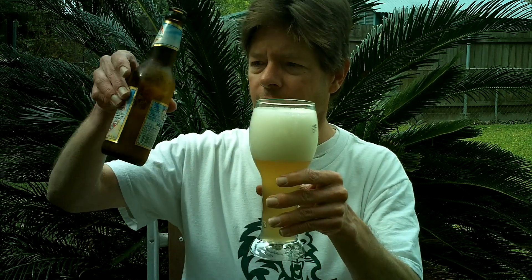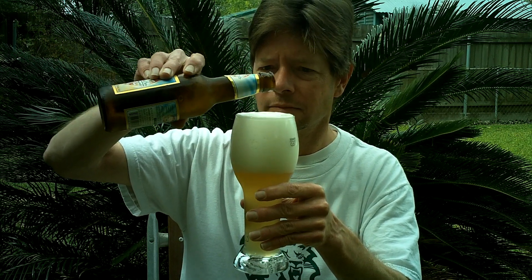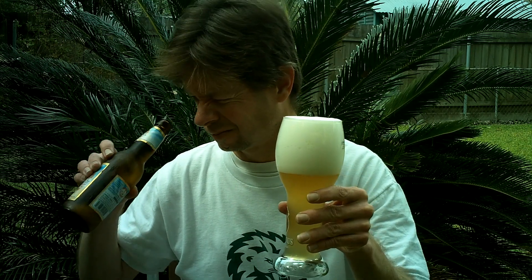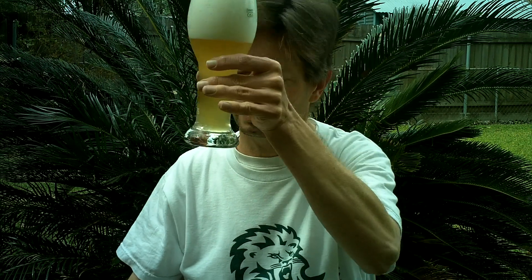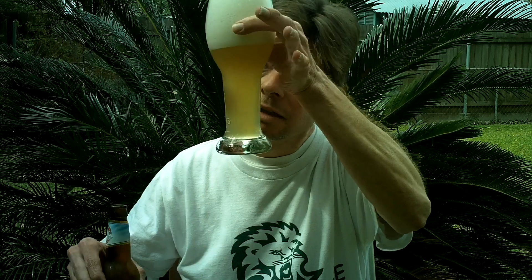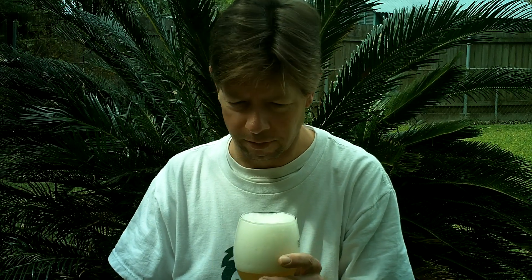Let's swirl the bottom, see if there's any sediment that's going to cloud this up. Look at that frothy head. If I can get to the beer through the foam, let's go with the taste. Yeah, it did definitely cloud up. There's a grayish cloud descending and it's going to get more so once I do the bottom. Let's check out the taste.